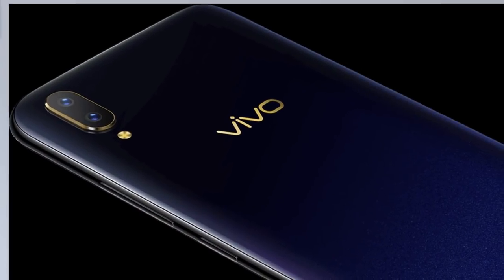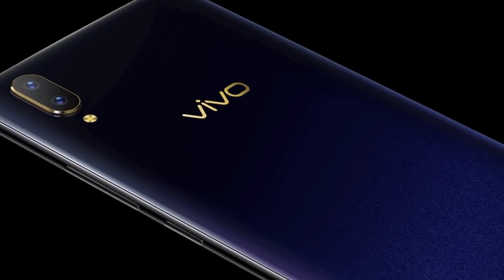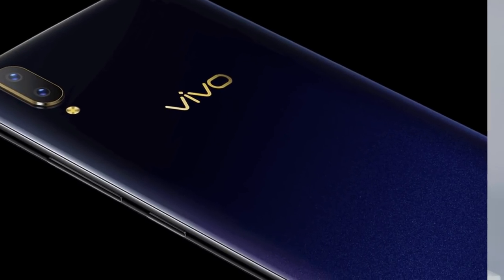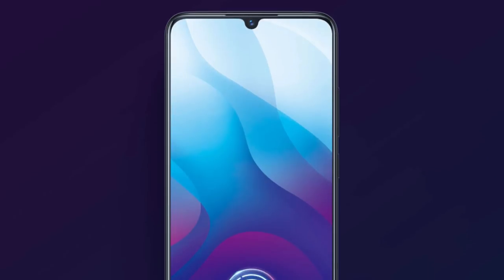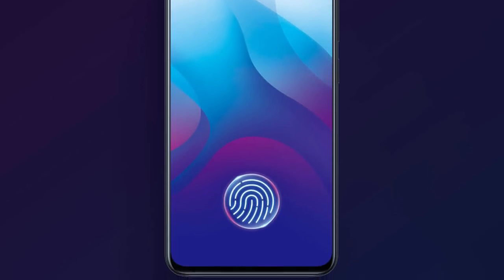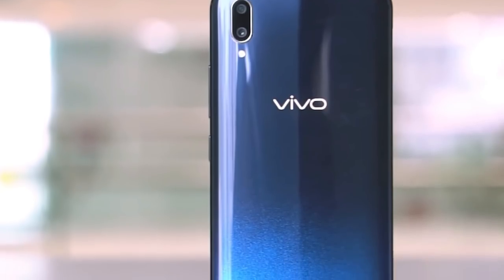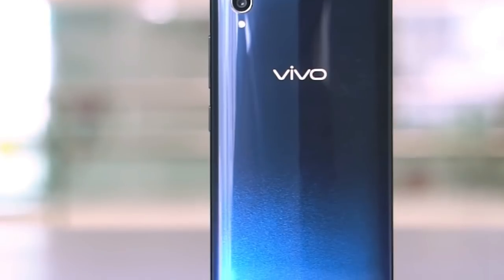Now let's talk about the Vivo V11 Pro's Artificial Intelligence Engine. It is using the Snapdragon 660. That is a good engine — we also used it in the Mi A2. It's the same setup and offers good performance.